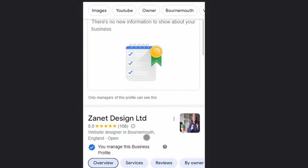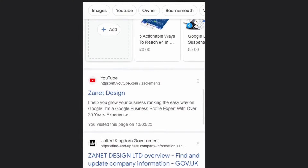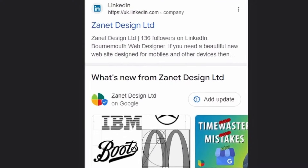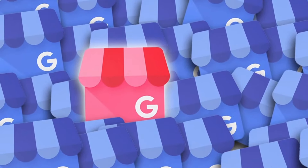In fact, you can do most of the things that will enable you to signal back to Google that your business is being kept up to date, that you know what your customers want, and that you're responding to their needs. So if messaging or bookings are coming through, you can respond to them too.